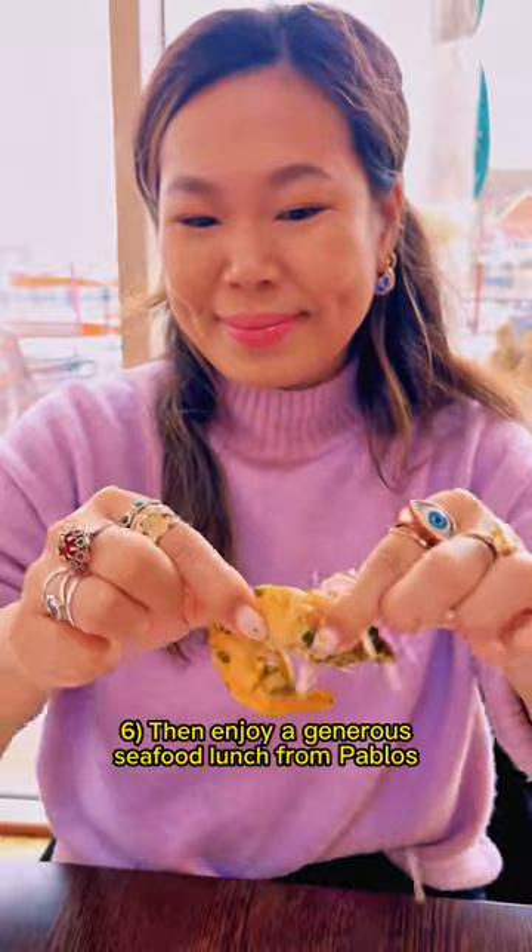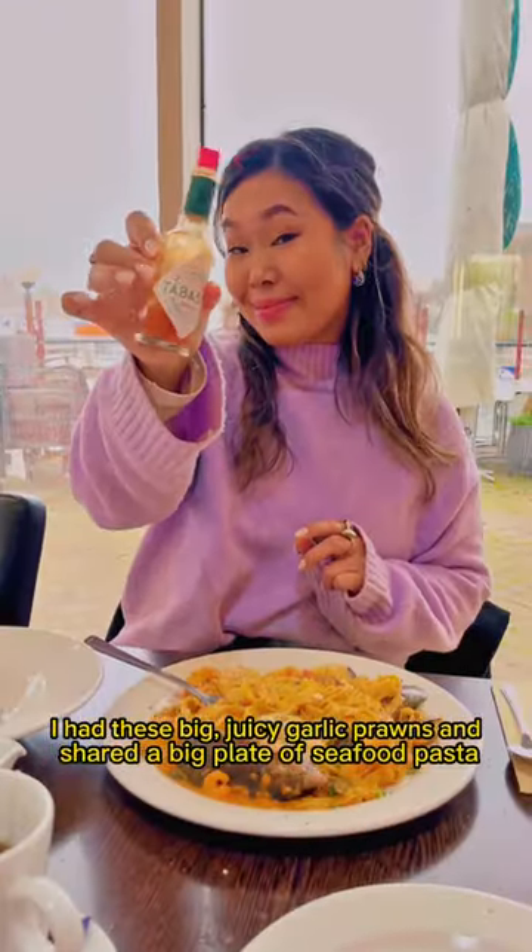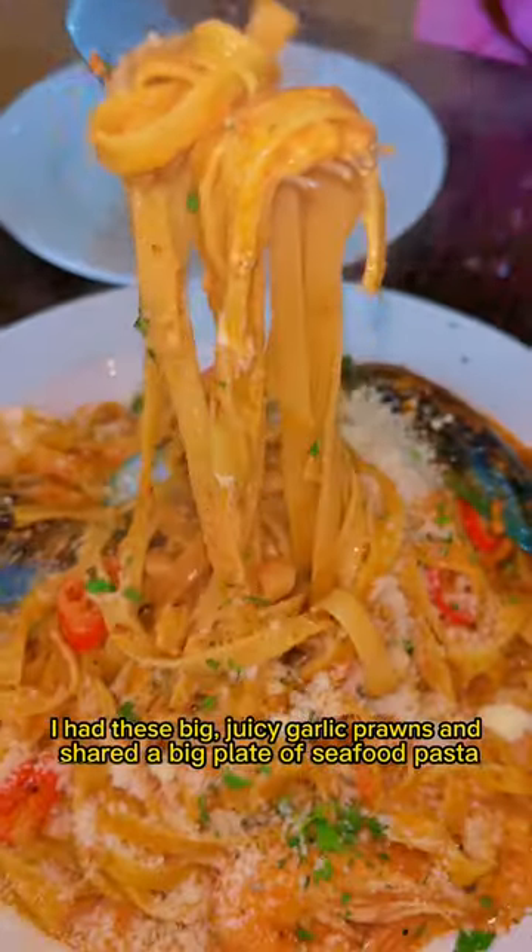Number 6: enjoy a generous seafood lunch from Pablo's, a Mediterranean restaurant overlooking the harbour. I had a big juicy garlic prawn, and we shared a big plate of seafood pasta. Oh, it was so good!